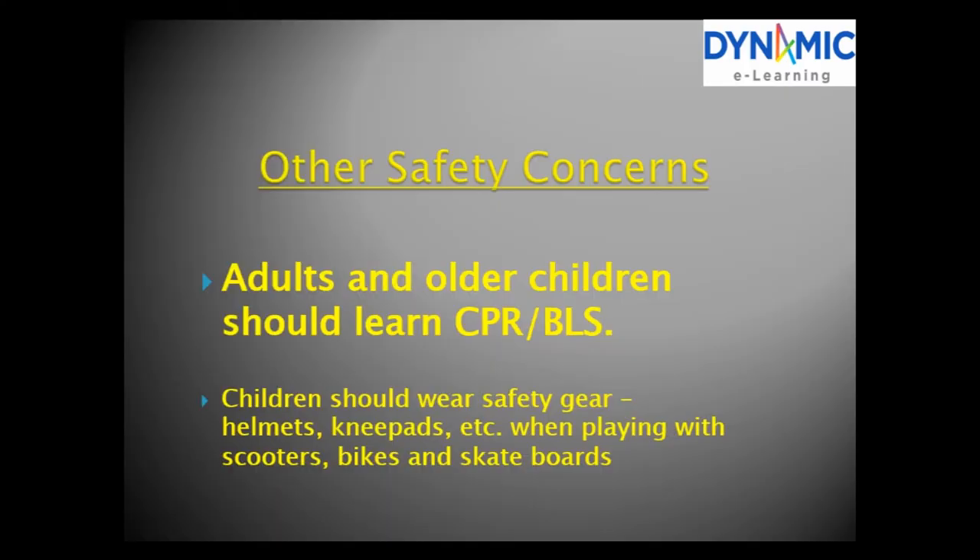Other safety concerns. Adults and older children should learn CPR and basic life support. Children should wear safety gear — helmets, knee pads etc. — when playing with scooters, bikes and similar equipment.